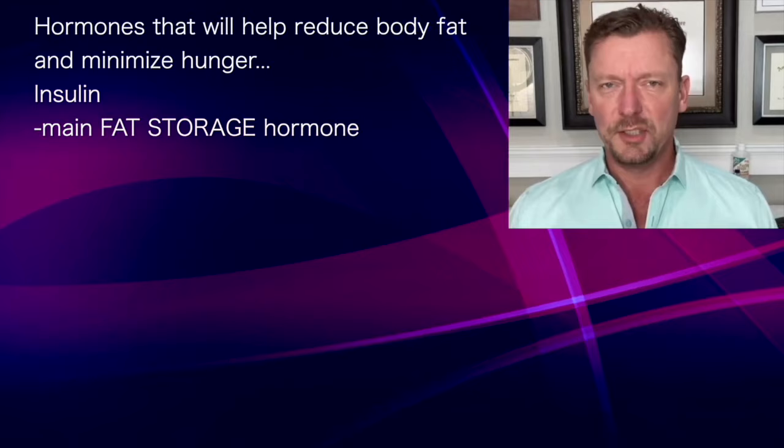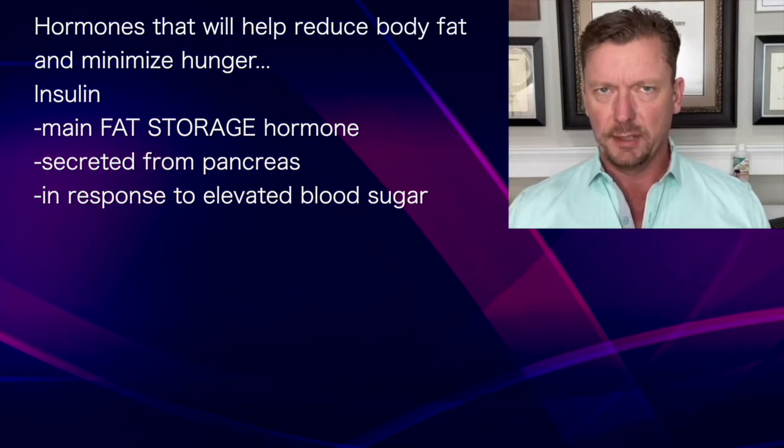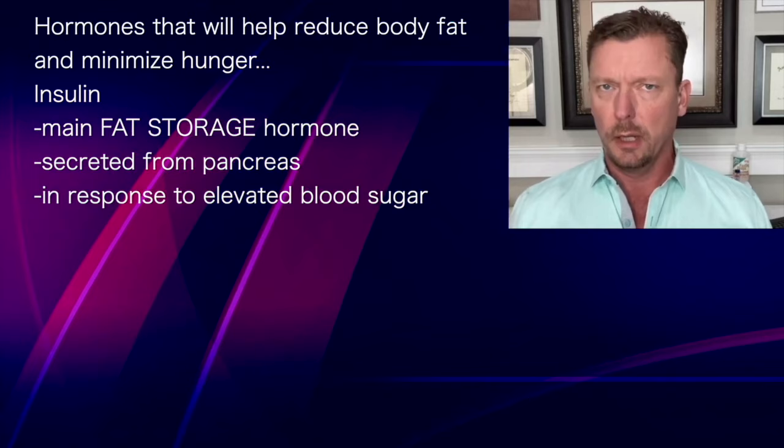Number one: insulin. Insulin has hundreds of functions in your body, but it is the main fat storage hormone. Insulin is made in your pancreas in beta cells, and your body secretes it in response to an elevated blood sugar. How do you optimize your insulin level and return it back to a low normal level? That's the sweet spot for fat burning.